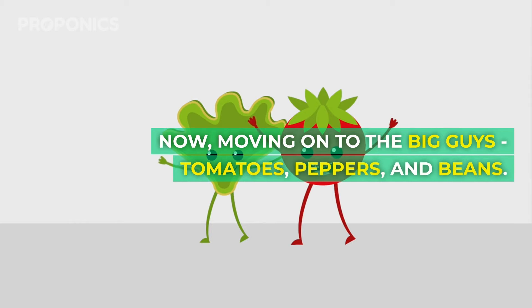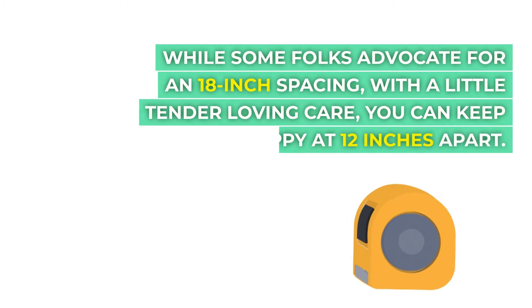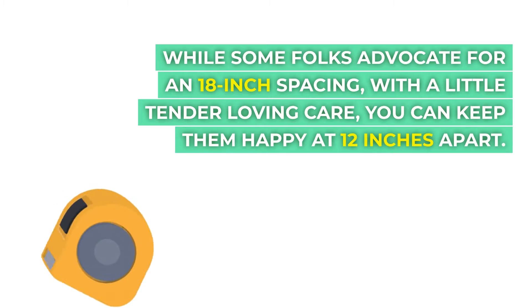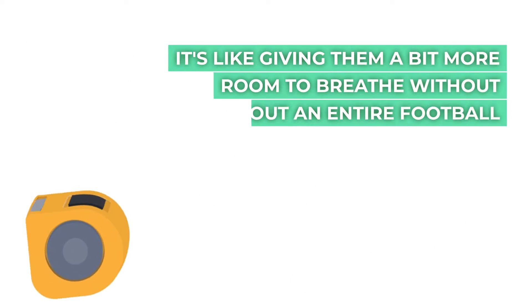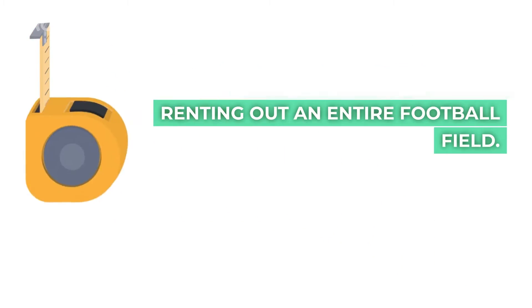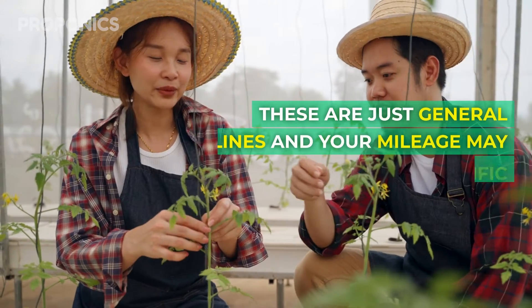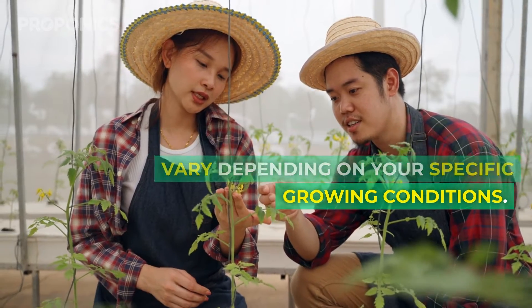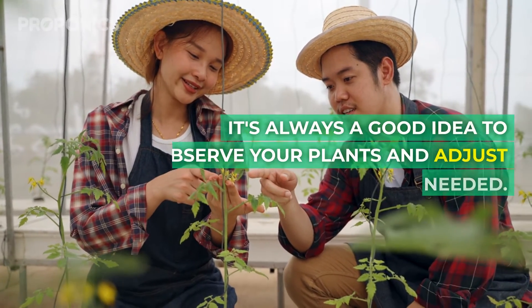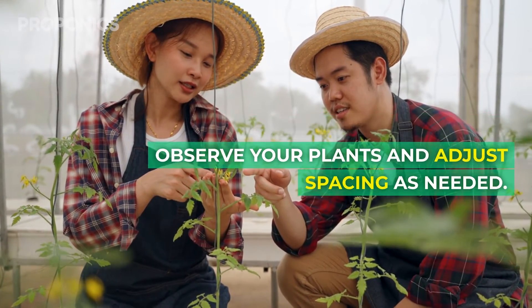Moving on to the big guys — tomatoes, peppers, and beans. While some folks advocate for an 18-inch spacing, with a little tender loving care you can keep them happy at 12 inches apart. It's like giving them a bit more room to breathe without renting out an entire football field. These are just general guidelines, and your mileage may vary depending on your specific growing conditions. It's always a good idea to observe your plants and adjust the spacing as needed.